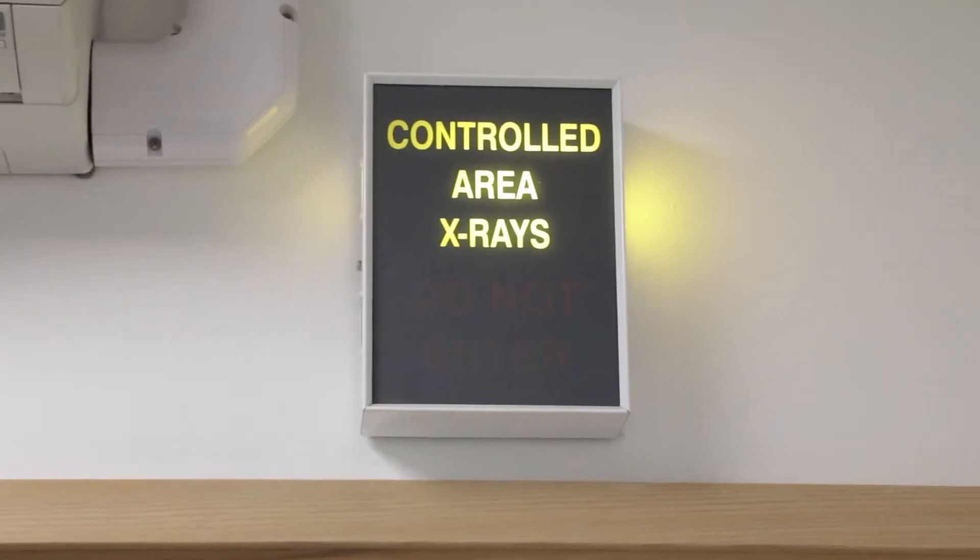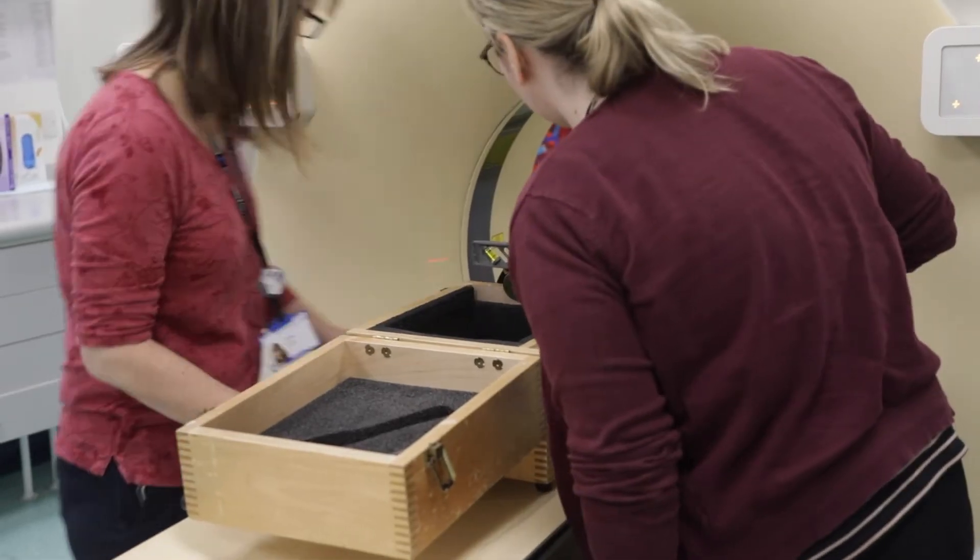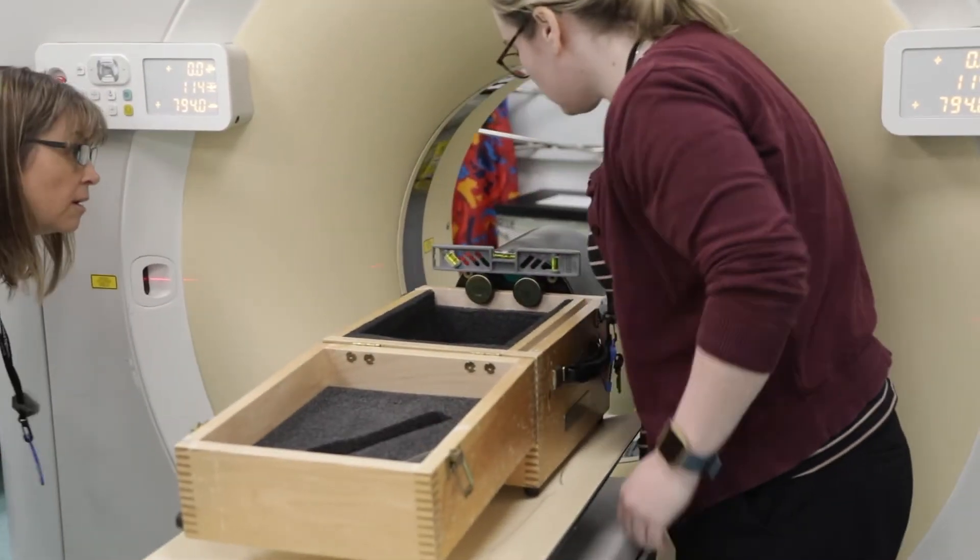There are a number of different routes into a career in medical physics. The one I chose was a degree in physics and then I got a place on a training scheme — the National Healthcare Scientist Training Program. That's a three-year training program with an MSc in medical physics, involving formal training and your MSc. After that you become a qualified clinical scientist.